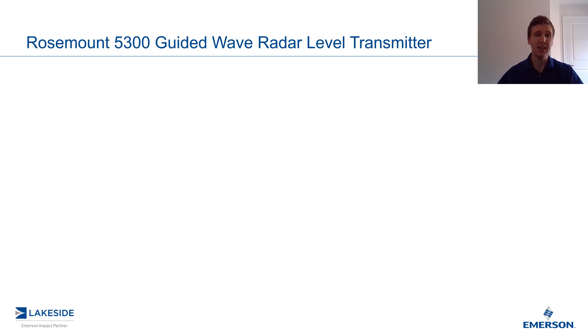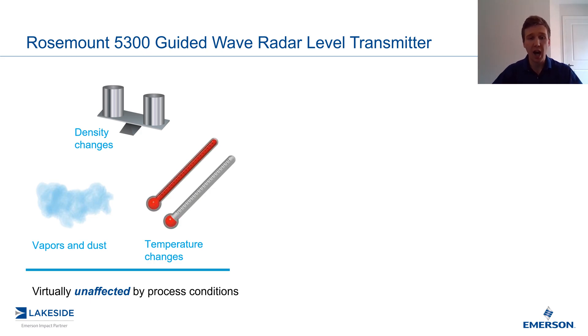The primary advantage is that a guided wave radar is virtually unaffected by changing process conditions. This is a big advantage compared to other level technologies. For instance, ultrasonic level transmitters are typically troubled in high vaporous conditions or changes in temperatures of the atmosphere.